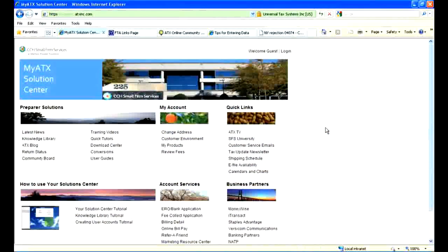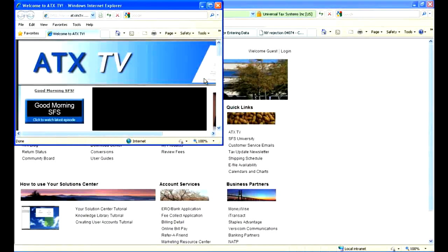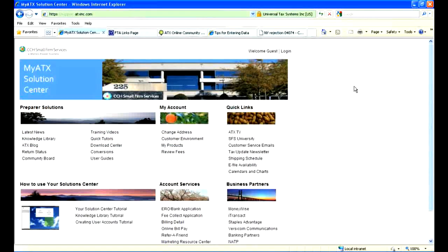Let's go to the computer screen and navigate through some of these. In talking about the self-research options, the first place I want to go is the Solution Center. I'll mention first our TV show — these are things you can do every day during tax season to stay in touch with the most important information. I'm clicking on ATX TV, where you would go to see the morning show. Good Morning SFS comes on live every weekday morning at 9 a.m., then we archive it so you can watch it anytime that day.